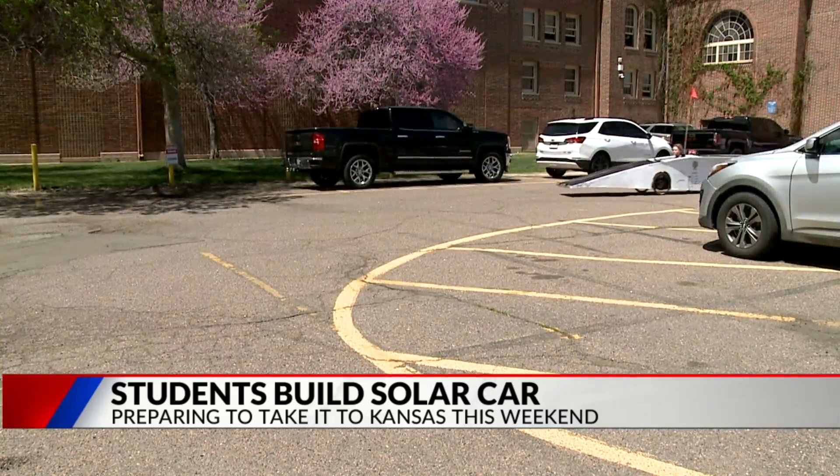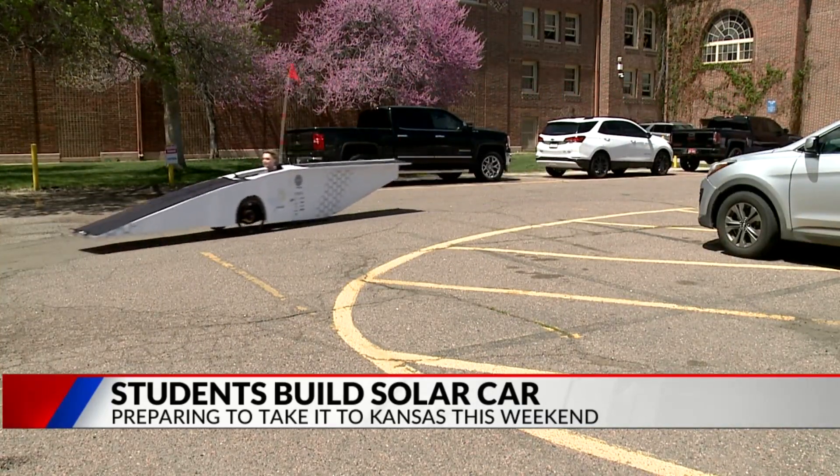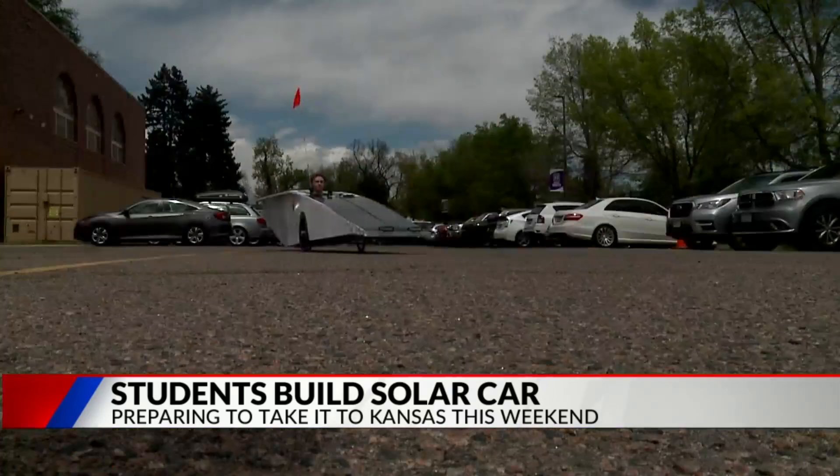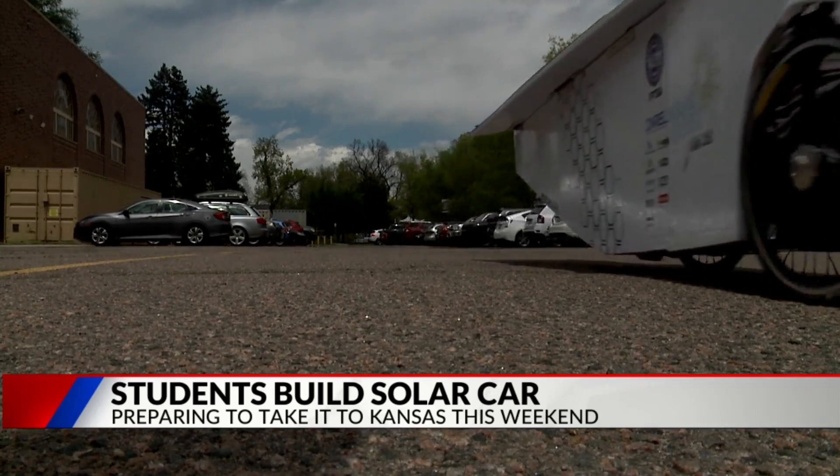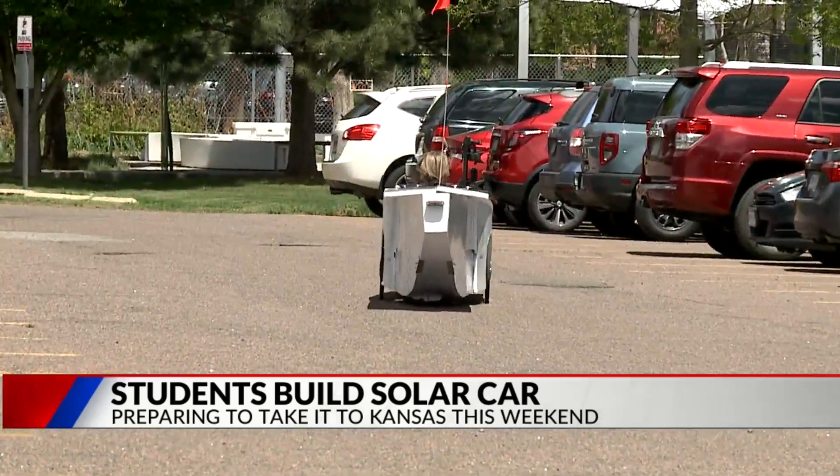It's simply a passion project. We're hoping to get about 180 miles out of it and we're going to try to take her to the Kansas border from here at South High School. And maybe one day it'll take them even further — it's no competition with Tesla, but it's from teenagers at a high school.